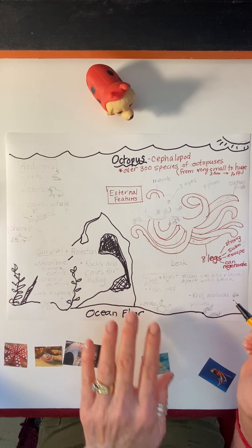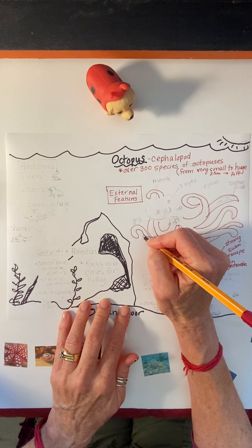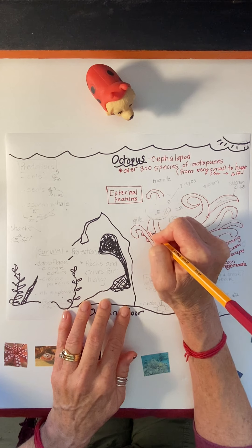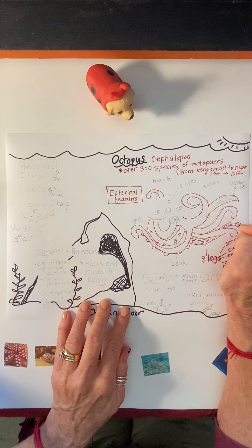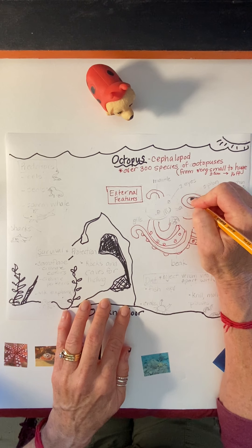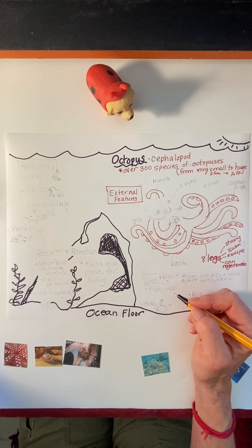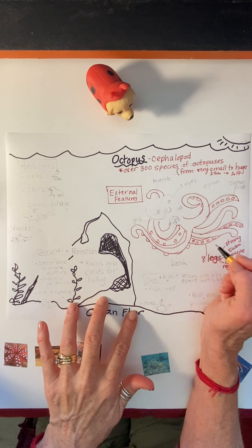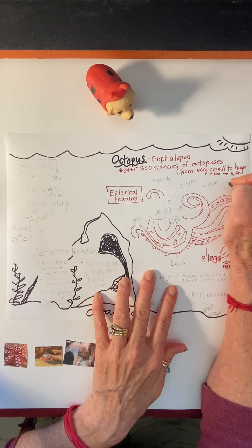Another really cool feature of the octopus is that on its legs they have all these suction cups. These suction cups serve multiple purposes — basically they're there to help the octopus cling to rocks or cling to its prey. But more interestingly, these suction cups help them smell and taste. Very cool.